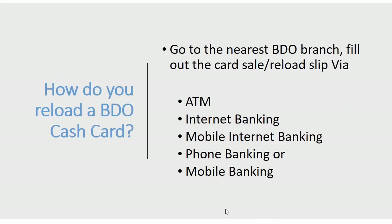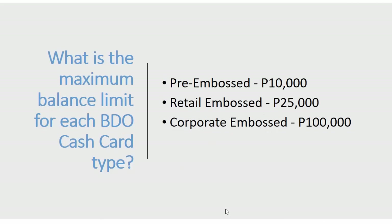How do you reload a BDO cash card? You can go to the nearest BDO branch and fill out the card sale or reload slip, or reload via ATM, internet banking, mobile internet banking, phone banking, or mobile banking.